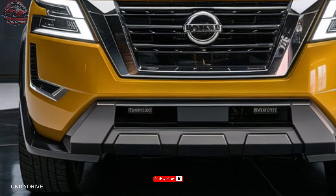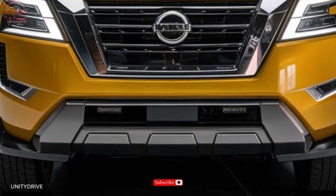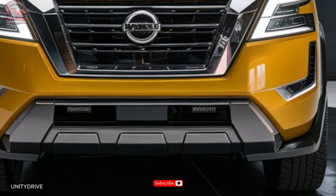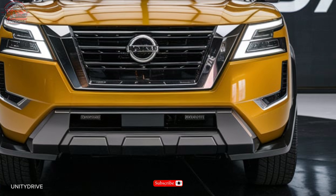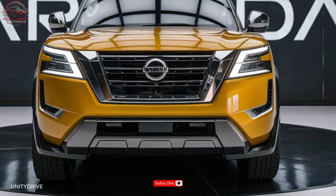Welcome to the 2025 Nissan Armada review. We're excited to introduce you to the ultimate blend of power, luxury, and innovation. The 2025 Nissan Armada is redefining the full-size SUV experience.